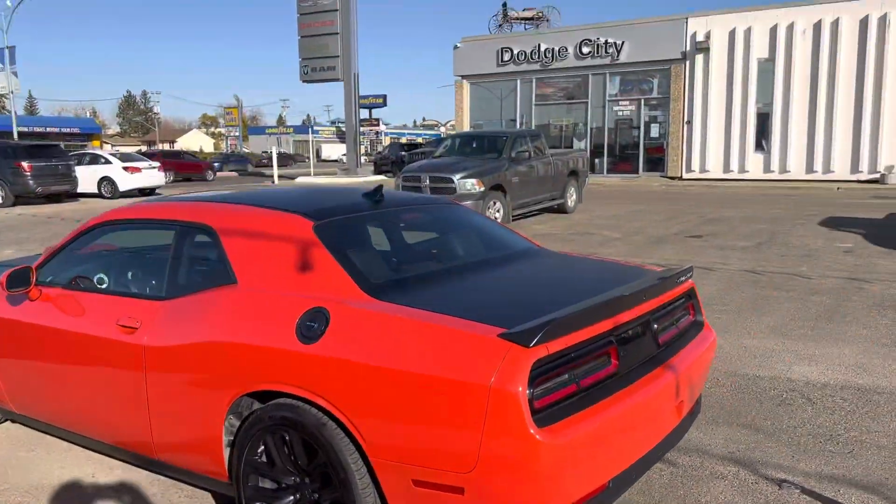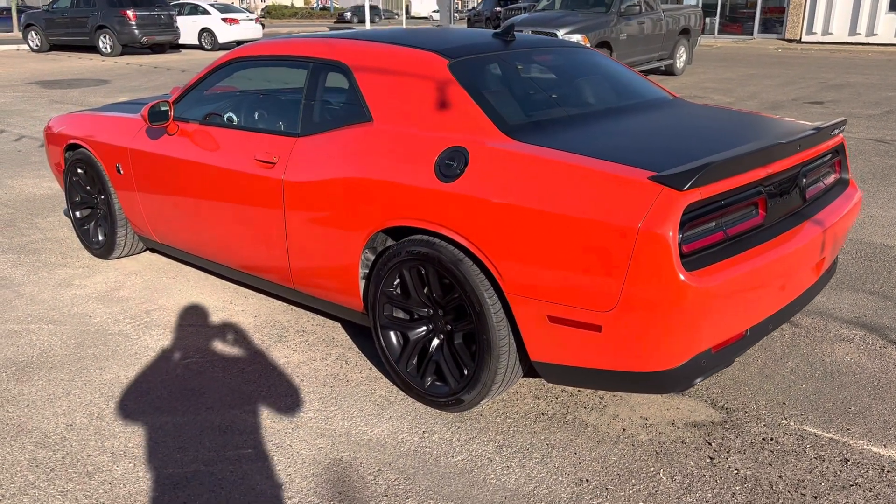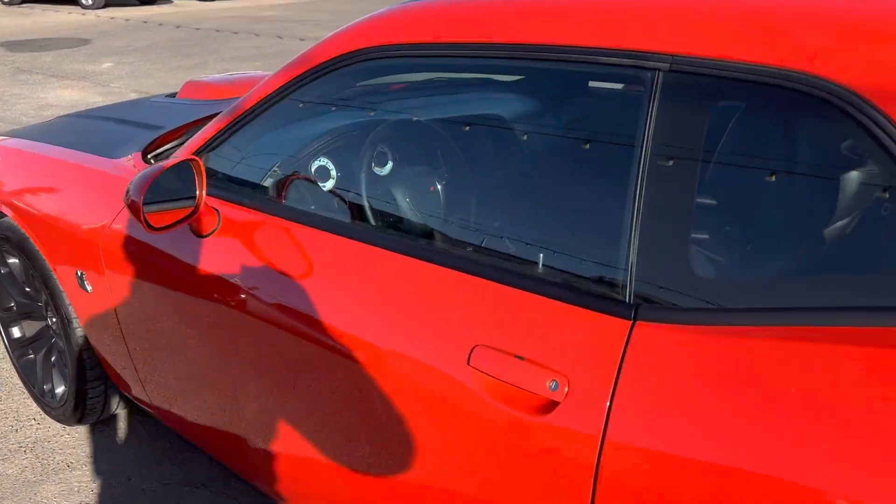This is where we are in Saskatoon at Dodge City. So we've got this one for sale — it has about 9,000 kilometers on it. Let's go inside.